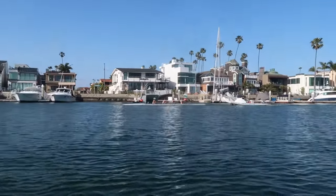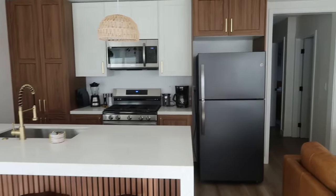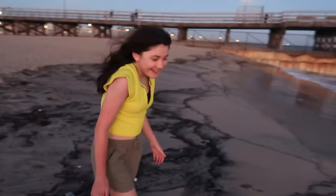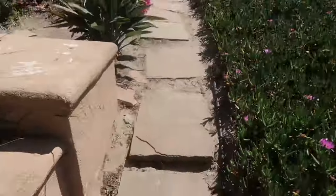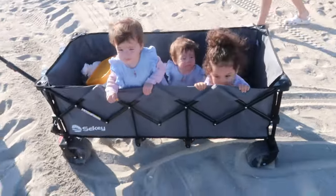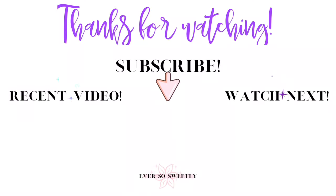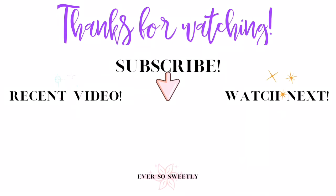That is going to do it for today's video. I hope that you guys enjoyed getting to come along with us on our week-long beach trip — not really vacation, but trip. Have you guys ever gone to the beach for a week? It has definitely been a dream of ours and I'm so happy that we had the chance to do it. If you enjoyed the video, please hit the like button and leave me a comment down below — it really helps me out. I'm trying to grow my channel so I would appreciate it a lot. Please subscribe if you guys are enjoying my content. I hope to see you guys next time. Thanks again for watching. Bye!